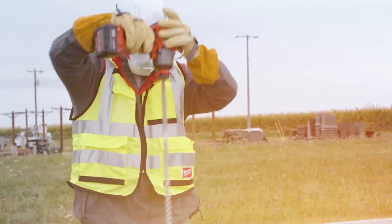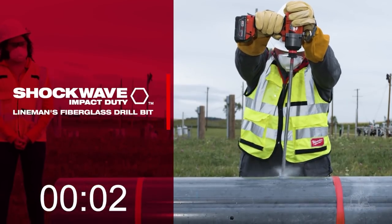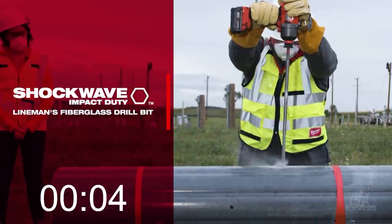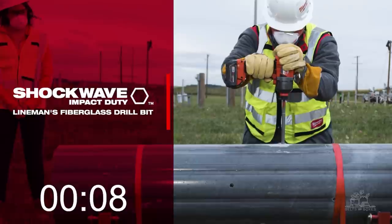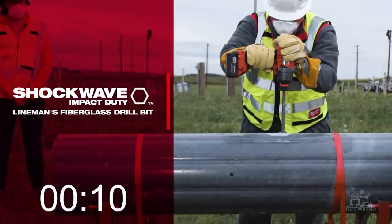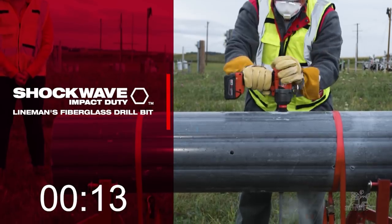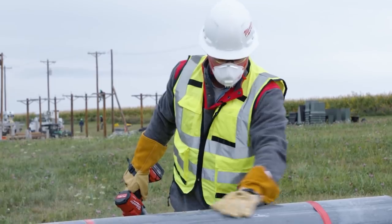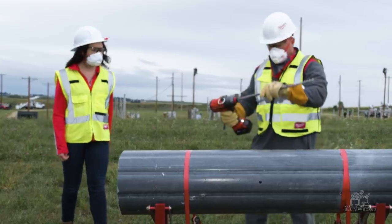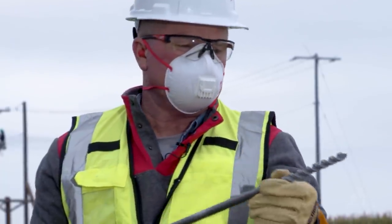Oh, wow — that went through that in seconds. And how's the tip look? That looks fantastic. That was amazing.